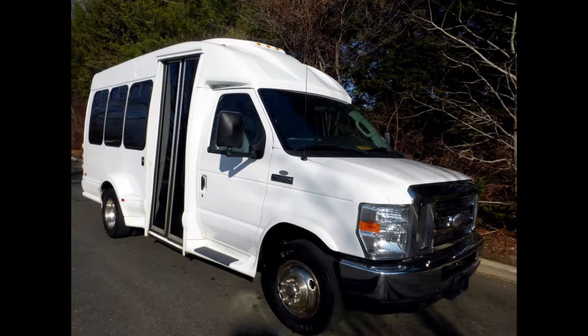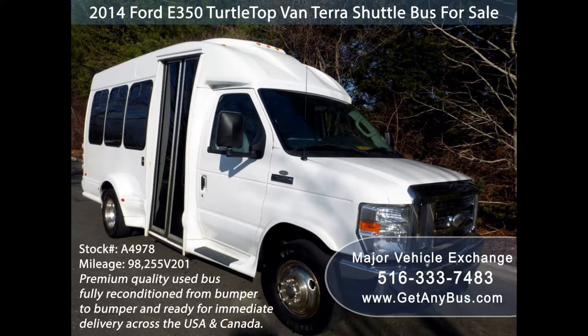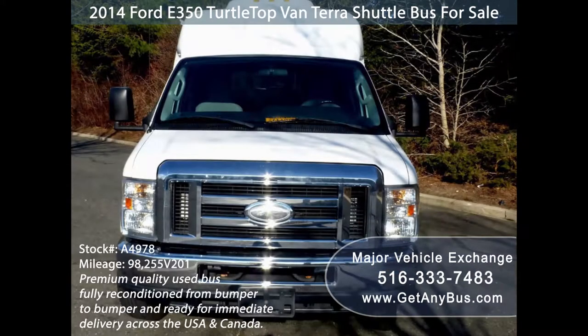Major Vehicle Exchange presents a 2014 E350 Turtle Top Vantara Shuttle Bus for sale. Stock number A4978. This one-owner used bus has a clear title as per AutoCheck and is ready for immediate delivery anywhere across the USA and Canada.